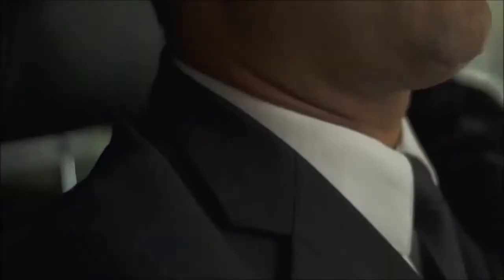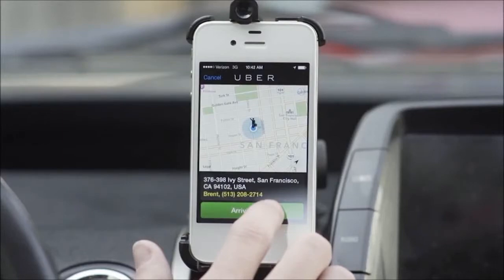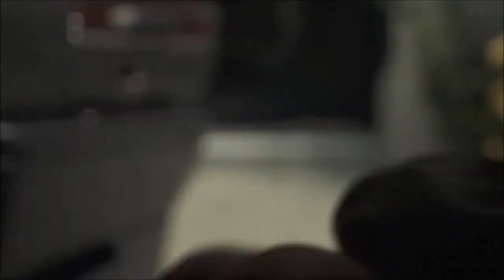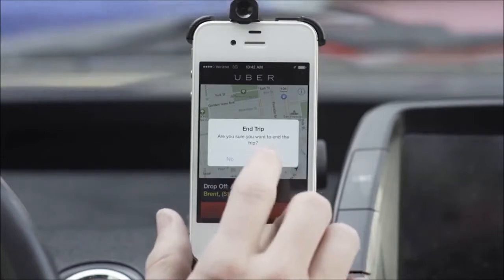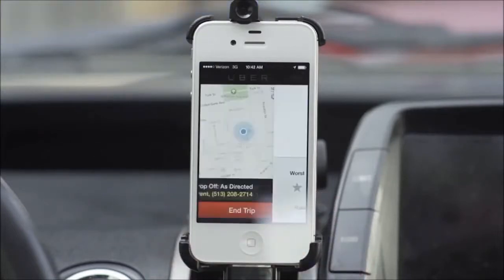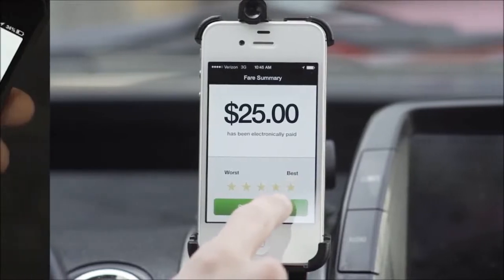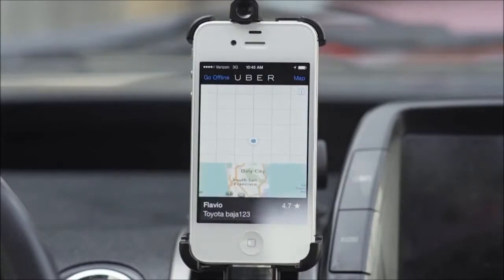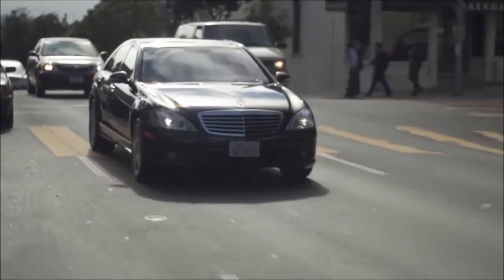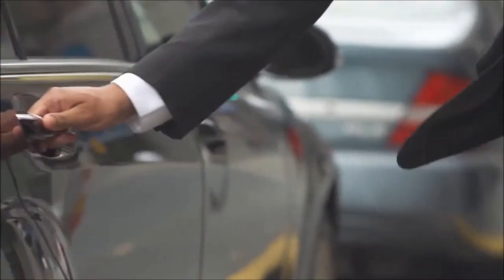Once they have accepted the trip, the driver then simply proceeds to the rider's location and notifies the rider when they have arrived by tapping the Arriving Now button. When the passenger gets in the vehicle, the driver begins the trip and navigates to the chosen destination. At the end of the trip, the driver presses end trip to complete the fare. Payments are calculated within seconds, and both the driver and the rider have a chance to leave a rating for each other. Drivers are then immediately able to accept new requests for a ride. It's a very simple experience, which is a big part of why Uber has been so successful among both riders and drivers.